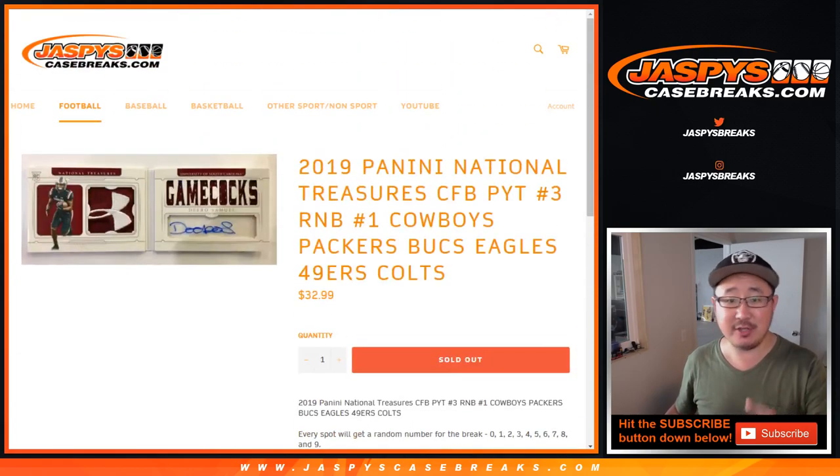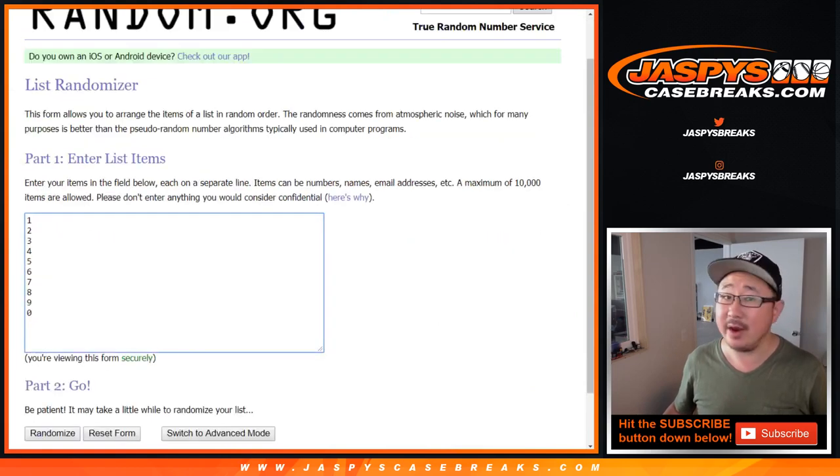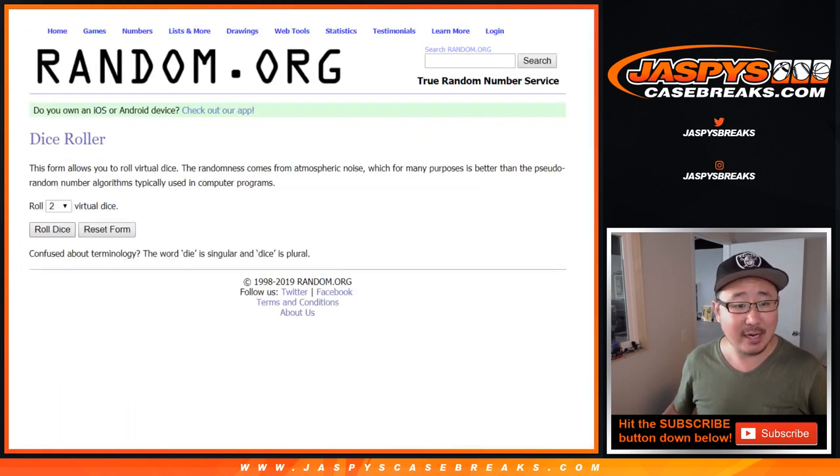Number block just for those teams, just for that break. Big thanks to these folks. Thanks to the numbers — let's roll it and randomize it.